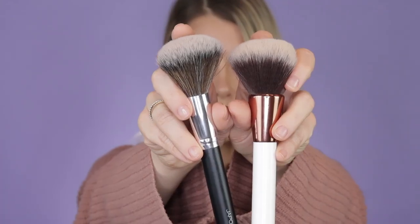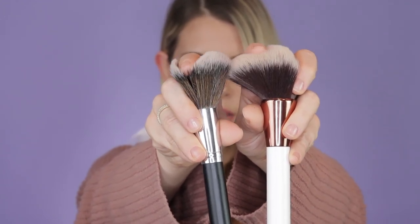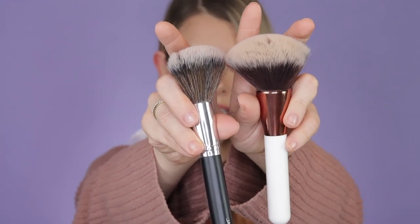A densely packed brush picks up a lot of powder and deposits it right on your face. I look for more of a loose brush for powder. The white one here is from Equate — you can see how much more give the Japanese brush has. Something like the Equate brush would be nice if you really wanted to pack the powder on, but personally I just want a really light dusting. I typically use my Charlotte Tilbury powder — that's the only face powder I'll ever use — and I can control how much I build up from there.